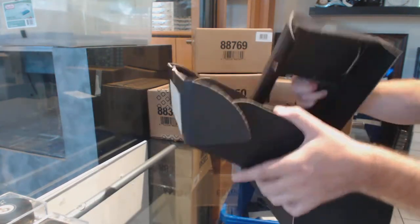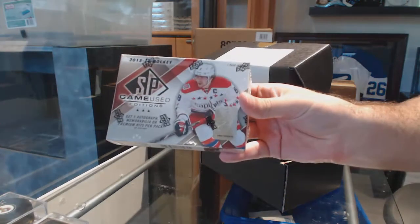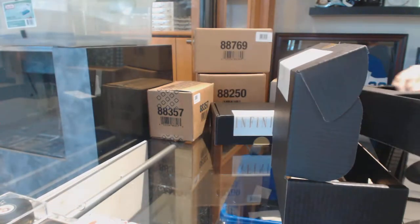And the box in the first one — oh, it's got some good potential. 15-16 SP Game Used. So that is the first one.